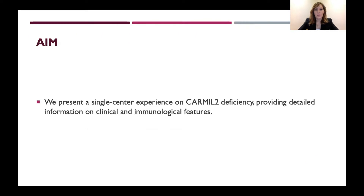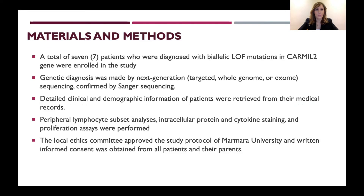We present a single-centre experience on CARMIL-2 deficiency and will provide detailed information on clinical and immunological features of these patients. A total of seven patients diagnosed with biallelic loss-of-function mutations in the gene were enrolled. Genetic diagnosis was made by next-generation sequencing confirmed by Sanger sequencing. Detailed clinical and demographic information was retrieved from medical records, and peripheral lymphocyte subset analysis, intracellular protein and cytokine staining, and proliferation assays were performed. The study was approved by the local ethics committee.